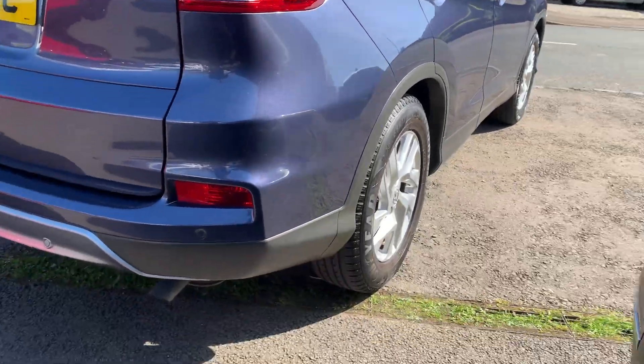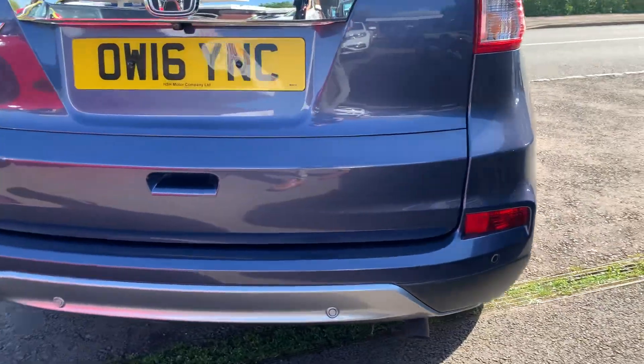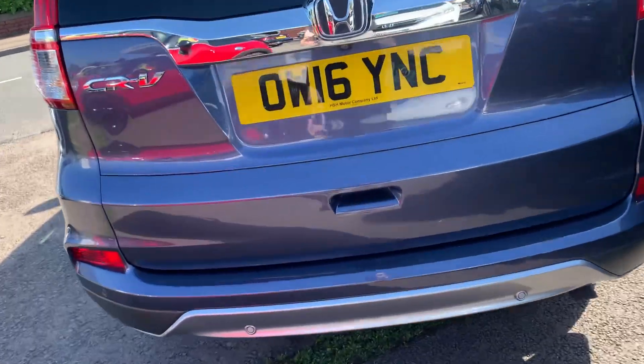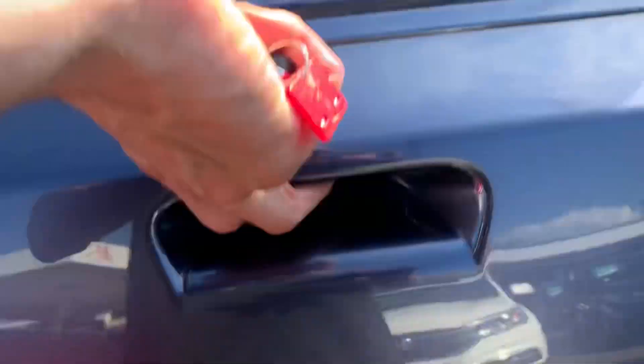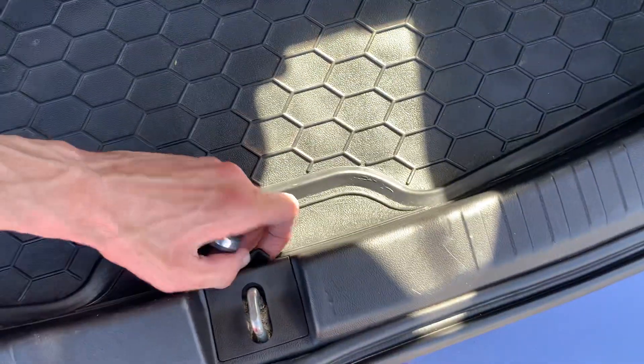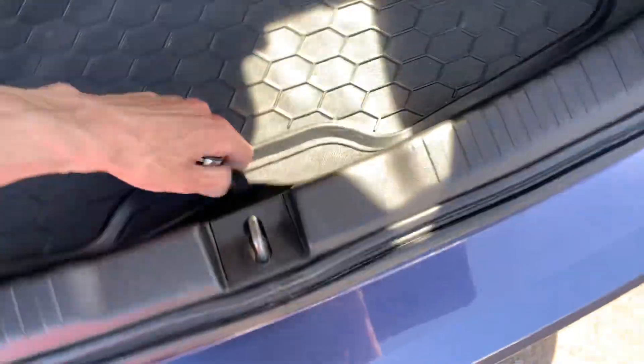No scuffs on any of the corners of the bumpers — there's your rear parking sensors. No scratches on any of the boot lip. Inside you've got a spare wheel and a nice little boot liner.